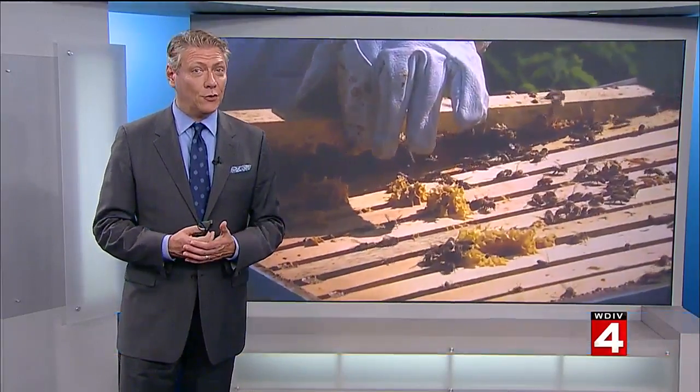Maybe the most unusual job at any auto plant in the world. Believe it or not, the Ford Rouge plant has a beekeeper. We sent our Tim Pamplin to find out how this employee plays such a critical role there.